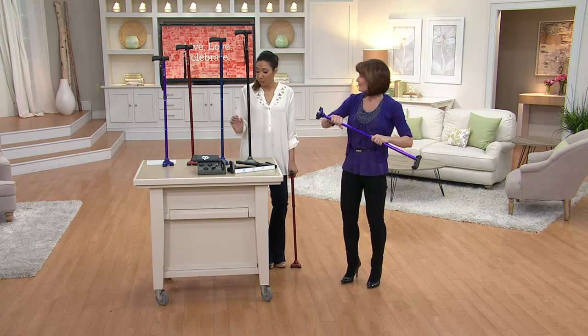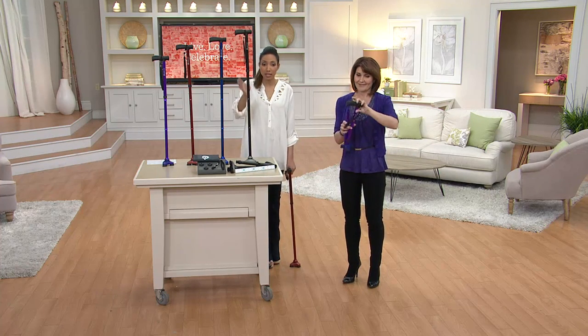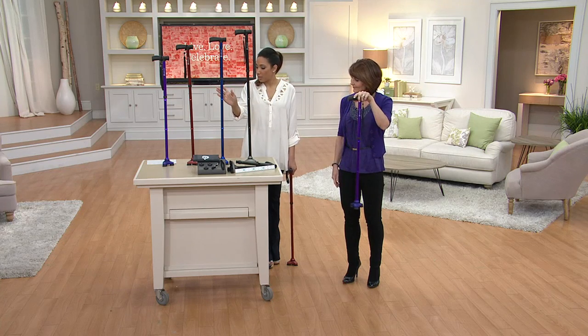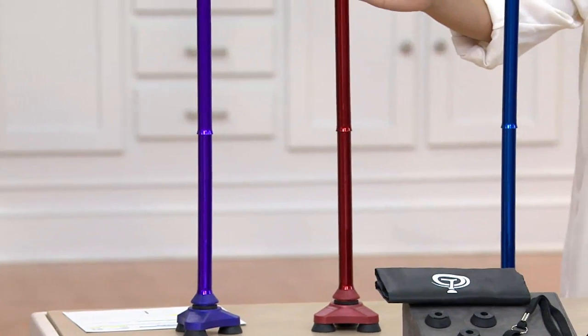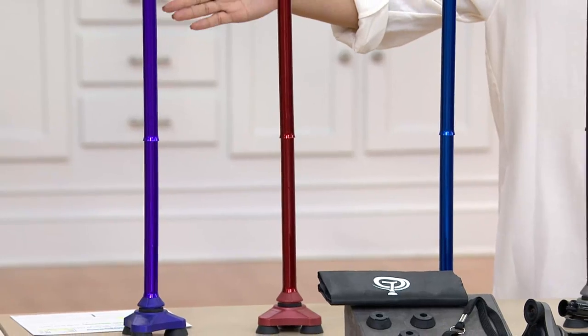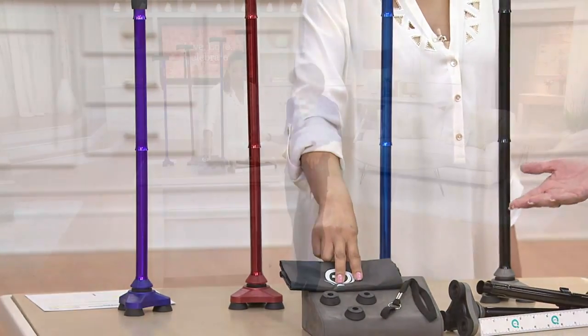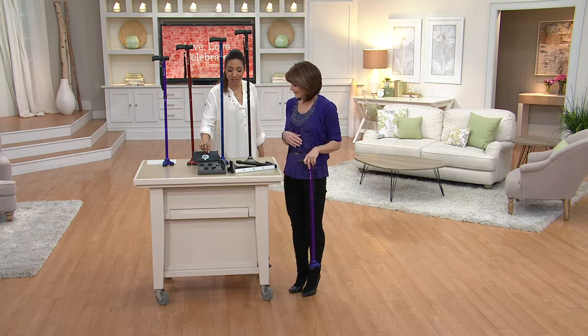We have the HurryCane today in four colors: silver, blue, red, and purple — which is in its last month at this featured price. But here is where you want to shop at QVC — it's for the extras.